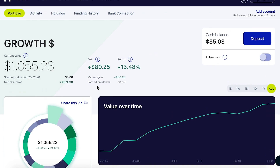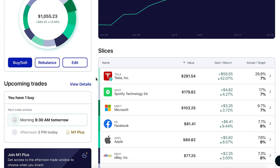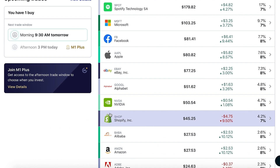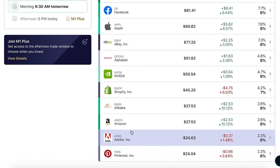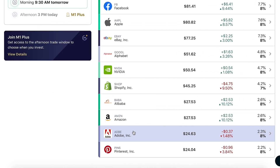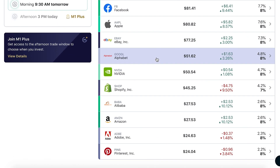I want to update you guys on my M1 Finance portfolio — this is my smaller growth portfolio made up of tech stocks. It's currently sitting at just $1,055 and some change, up $80 and some change — up almost 14% overall — and we still have $35 worth of cash balance. We started this portfolio just around a week and a half ago. We have Tesla, Spotify, Microsoft, Facebook, and so on — around 10 to 12 stocks so far. The newest additions were Adobe and Pinterest, which aren't doing so hot today, but that's perfectly fine. The newest purchase today was Tesla — I bought $35 more Tesla, which will be deposited tomorrow at 9:30 AM during the next trading window. I believe in Tesla long term and I think having a portfolio made up of mostly Tesla will probably not do me wrong.